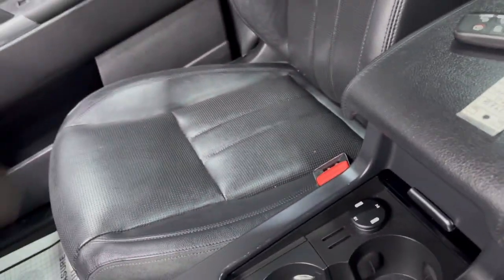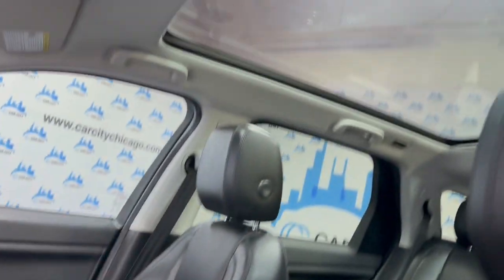Extra keys included. Non-smoking vehicle, no odors inside. Clean headliner with a big panoramic sunroof. It's got a power sliding shade on the sunroof as well — works perfectly fine, in good shape.